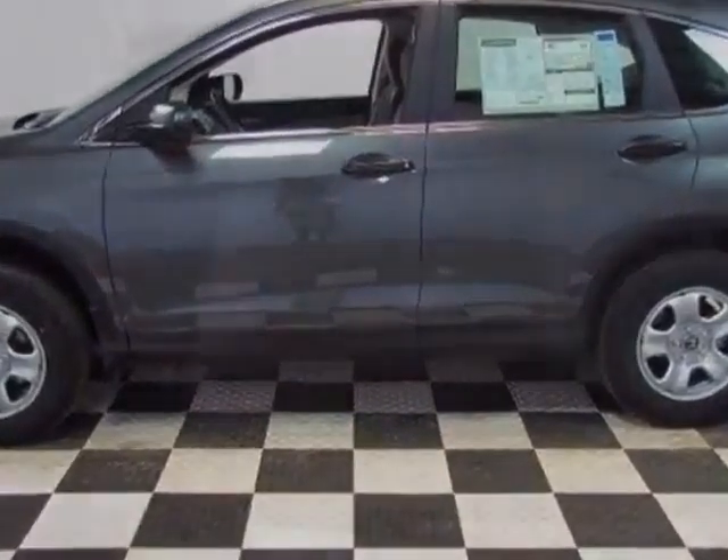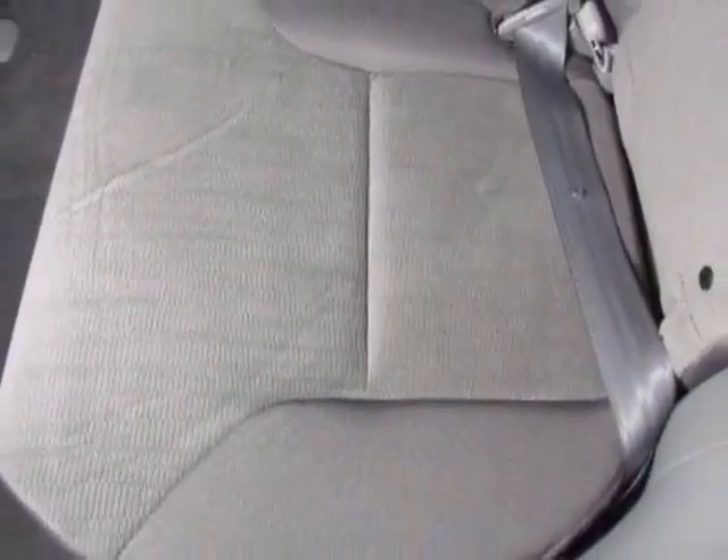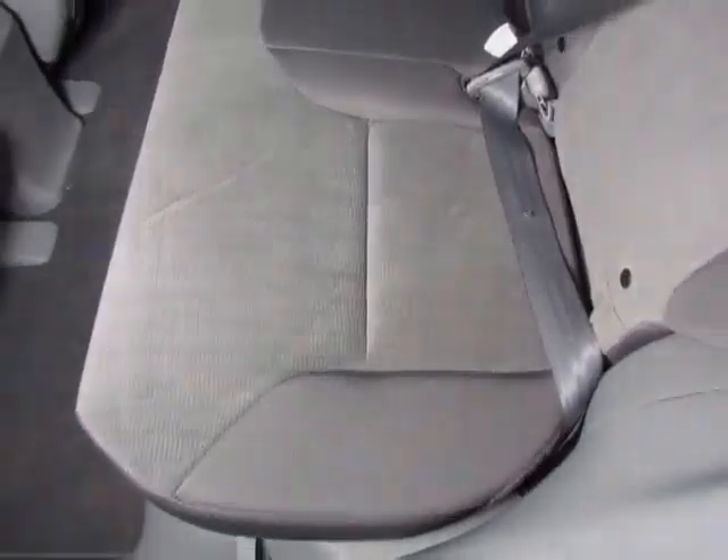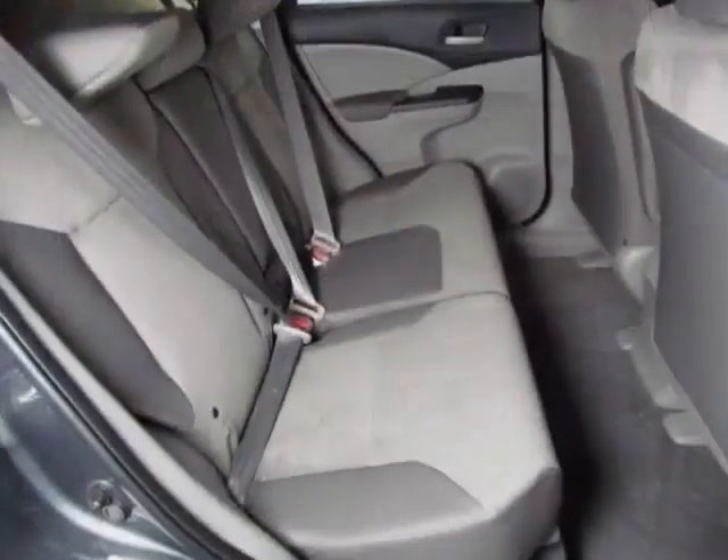Additional options for this vehicle include power locks, CD player, cruise control, and passenger airbag. Call 888-832-0844 or email our friendly sales staff today to schedule a test drive.